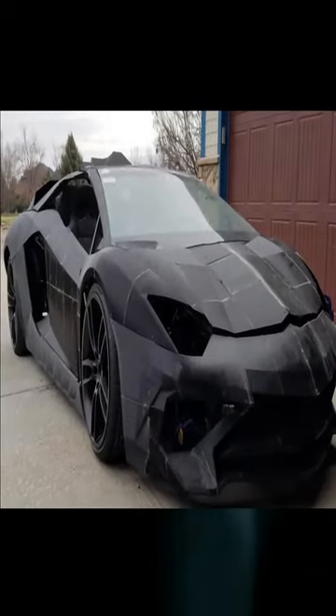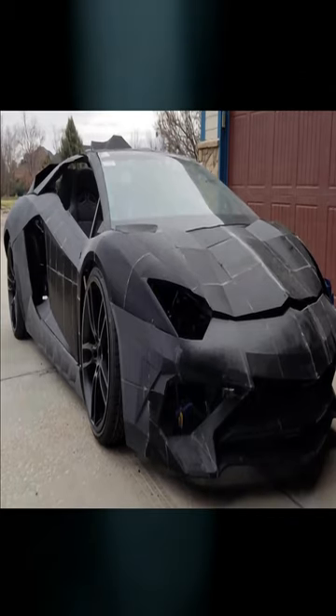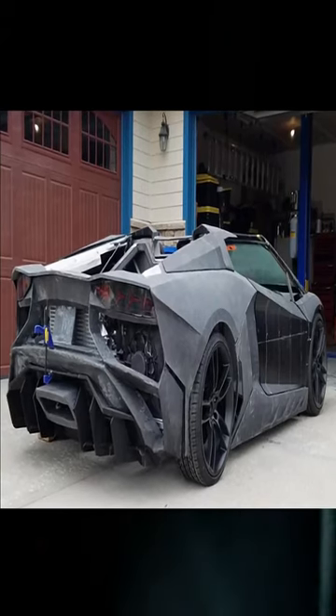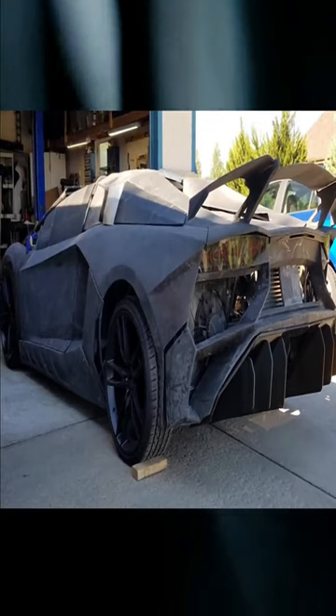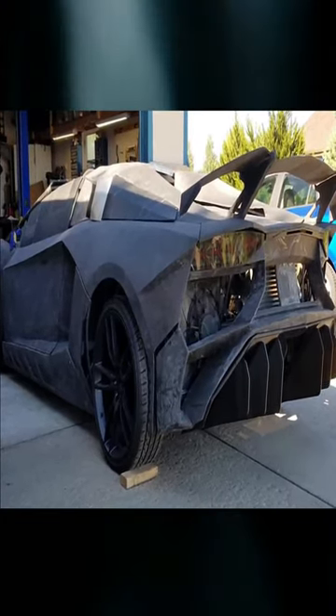The father behind the operation is a physicist named Sterling Backus. In order to show his son the capabilities of 3D printing, he decided to undertake this project. He used about 220 spools of thermoplastic filaments and an array of 3D printers to accomplish his project.